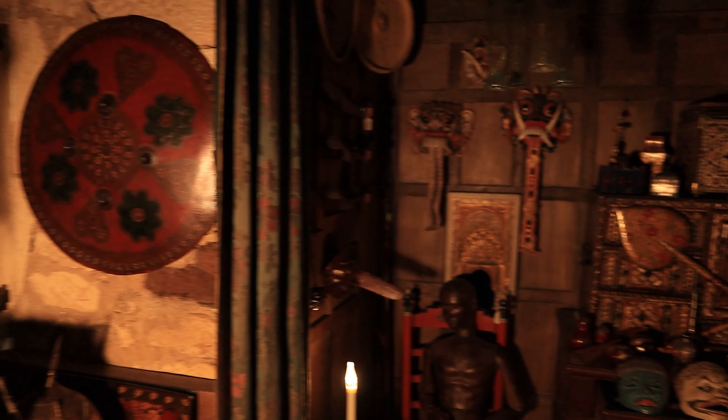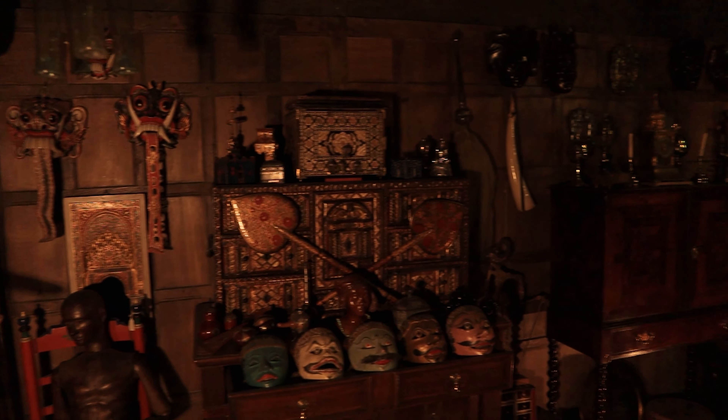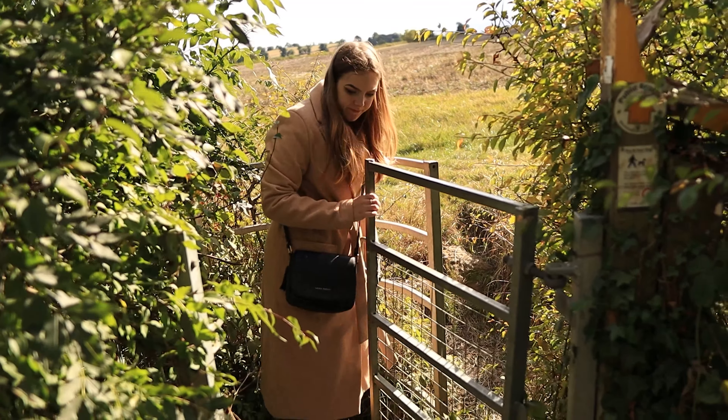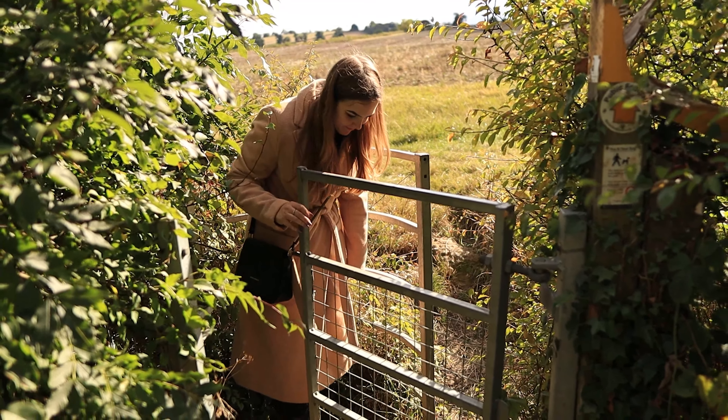Hello everyone and welcome back to another video — hopefully this one will be quite a relaxing, peaceful one. We are exploring the lovely Cotswolds today and have some really interesting places to see: gorgeous gardens, stunning houses, and amazing views overlooking the rolling hills. Right now we are in the gardens of Snowshill Manor, which is home to a very interesting collection.